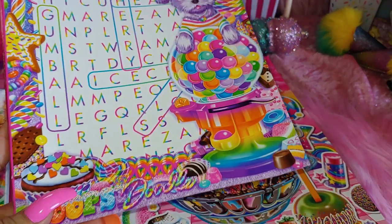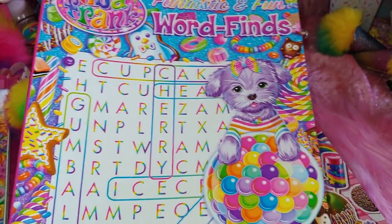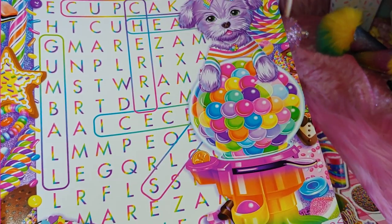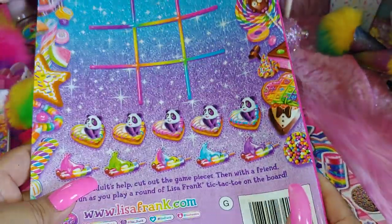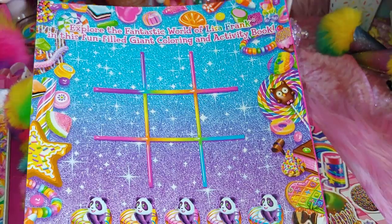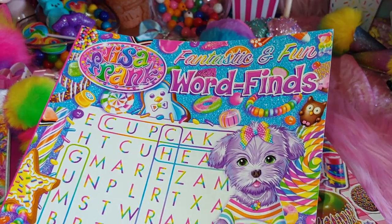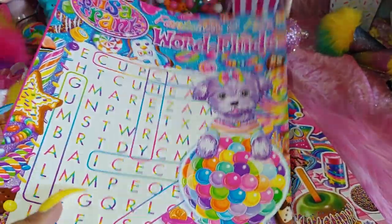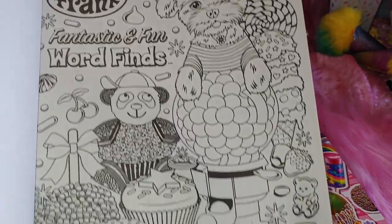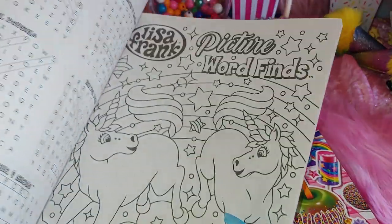I got this word find / word search and a doodle pad at Family Dollar. It's colorful with all the candy and sweets — so cute with a little lavender puppy on top of the gumball machine. Andrea showed this in her haul — her YouTube name is Queen B Andrea — so thank you Andrea, I had to get one too. It's also like a little coloring book because it has pictures to color in, and the answers are included.